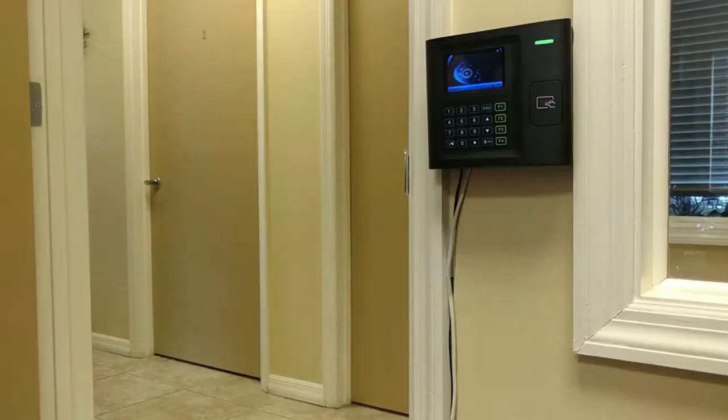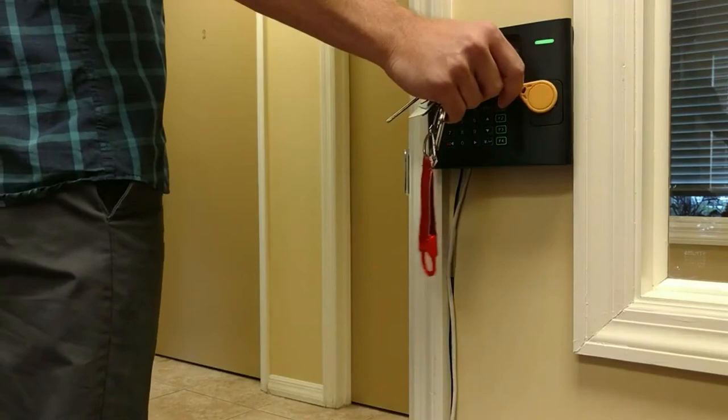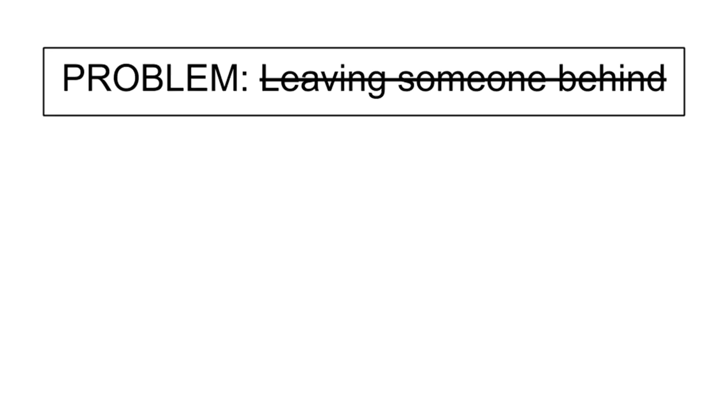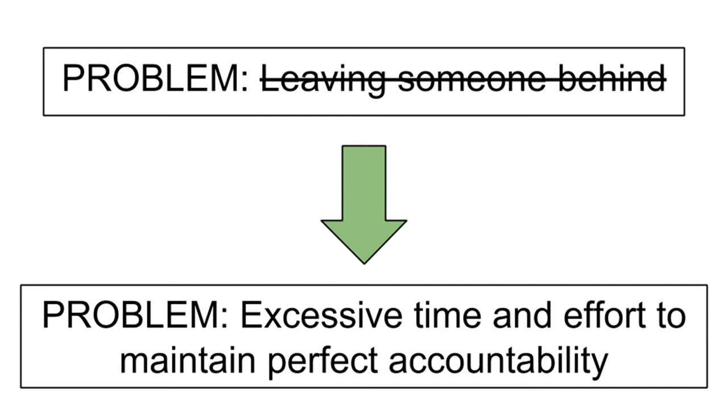Our first hypothesis was that automatically counting personnel loading helicopters would prevent SOCOM from leaving anyone behind. However, commercial systems are heavy and require operators to actively interact with the tool rather than performing mission essential actions. Finally, SOCOM does not leave people behind. Our sponsor's pain point is not personnel accountability but excessive time costs.